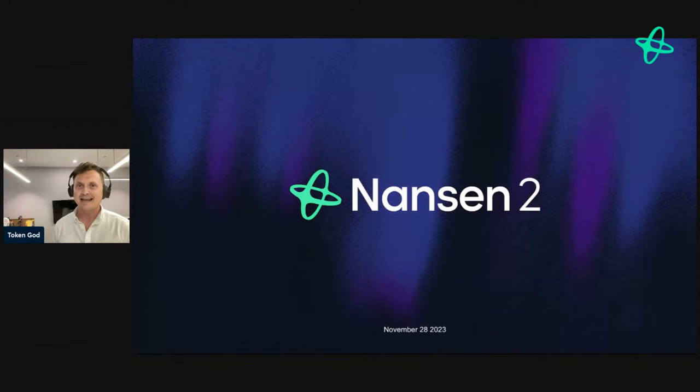This is a big day and a big week for Nansen. We are going to be talking about Nansen 2, and most importantly we're going to be showing you Nansen 2 — so you get a chance to see all the magic that has been created by the incredible Nansen team over many months of work.